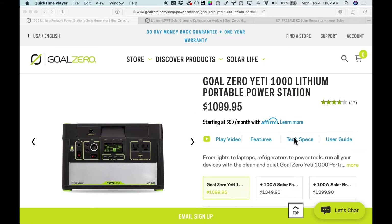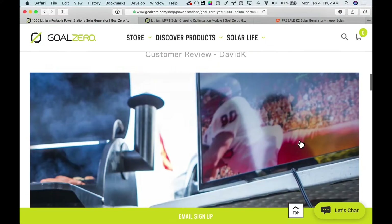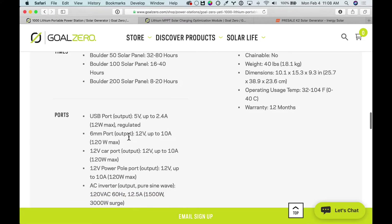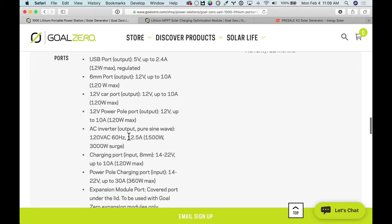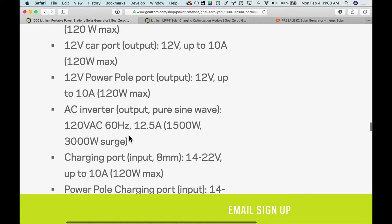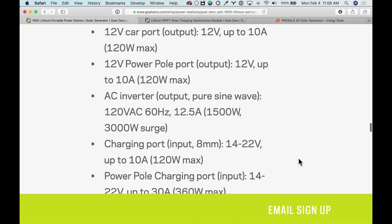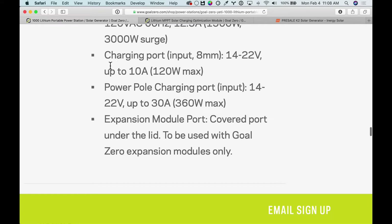If you go to the Goal Zero site here — and this is for the Yeti 1000, but really this applies to the 1400 and 3000 as well — if you look at the technical specs, you'll see that it says pretty clearly, both on the front of the unit and in the specs, that the max input the Yeti can accept is 360 watts through the Anderson PowerPole connector. If you're using the 8mm connectors, it's even less because those can't handle quite as much power. So the built-in PWM charger can handle 360 watts with the Anderson PowerPole connector.